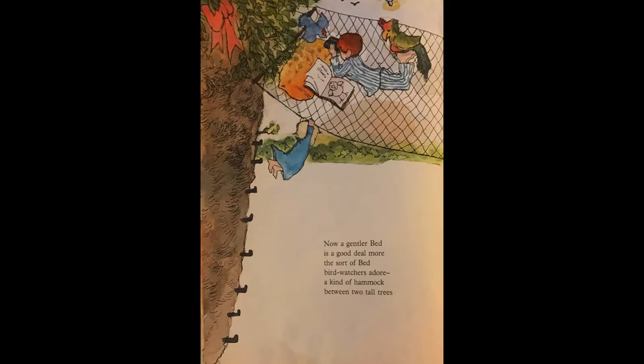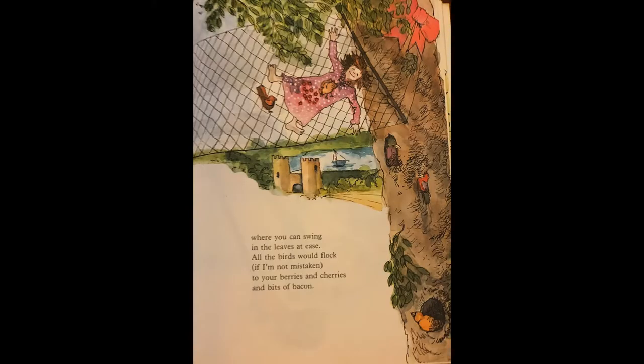Now a gentler bed is a good deal more, the sort of bed that bird watchers adore, a kind of hammock between two tall trees, where you can swing in the leaves at ease. All the birds would flock, if I'm not mistaken, to your berries and cherries and bits of bacon.